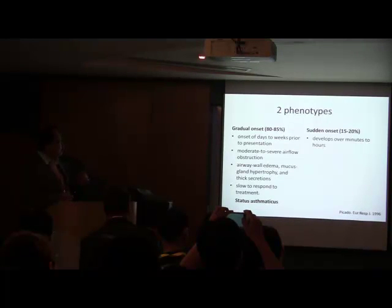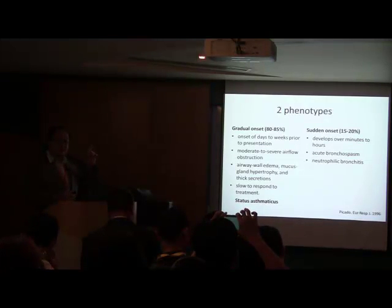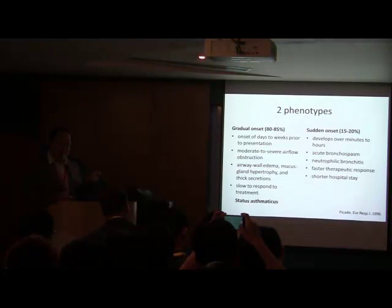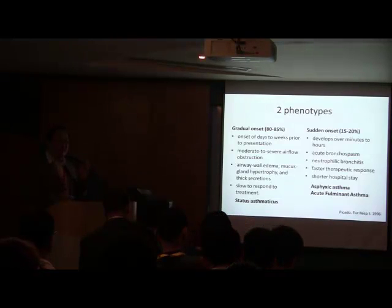The other group is sudden onset — it develops within minutes to hours, usually characterized by acute bronchospasm. Autopsy studies of people who died in this group show near-normal airway pathology, with eosinophilic infiltration in their airways. These people are characterized by faster therapeutic response and a shorter hospital stay. There are a variety of names for this condition: acute asphyxic asthma, asphyxic asthma, or what some authors call 'locked lung syndrome.'